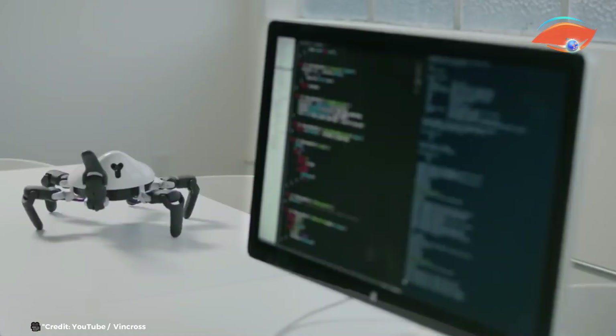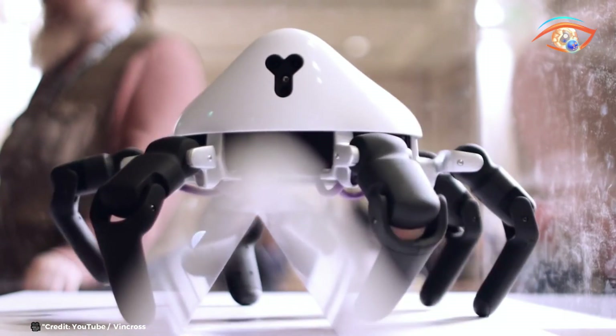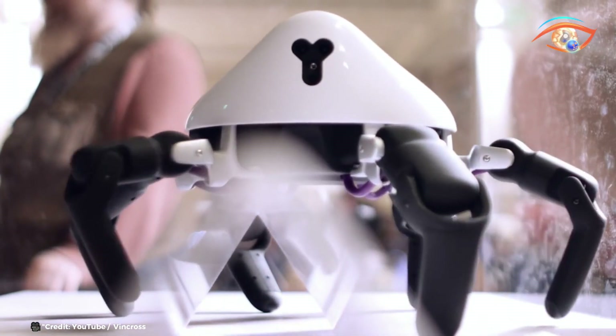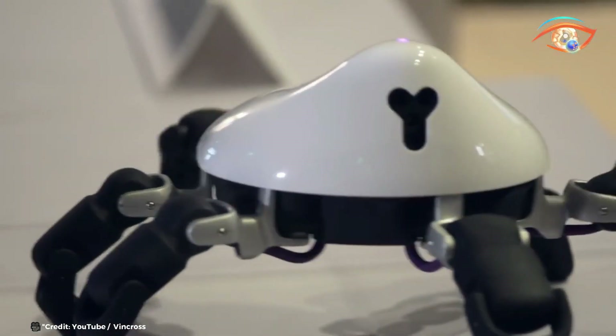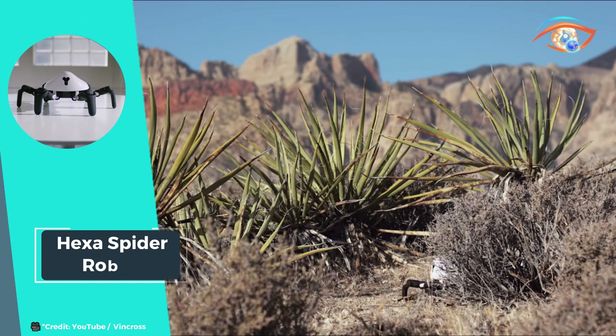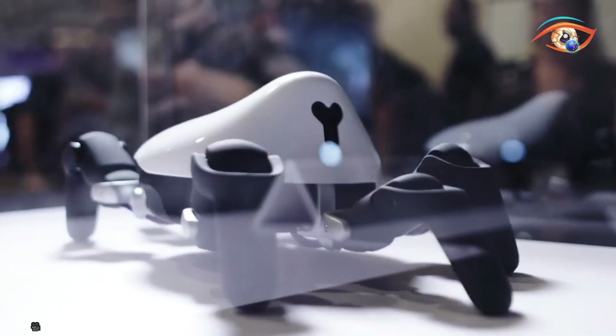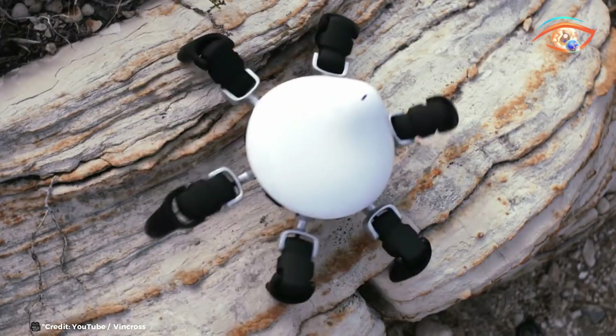Hexa goes beyond just hardware. It's a comprehensive platform equipped with an operating system, open-source SDK, and 3D simulator, empowering users to delve into the realms of programming and robotics. With Hexa, the possibilities are limitless — play, learn, and unleash your imagination with this extraordinary robot. It's a gateway to boundless innovation and discovery.